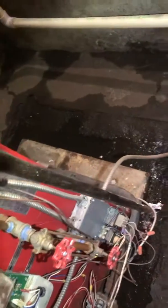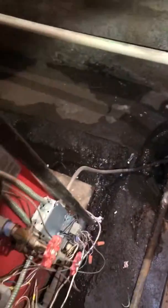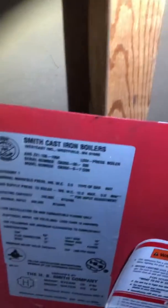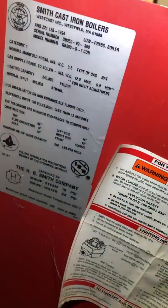The boiler is broken — it's leaking all over. She does have an overflow for the boiler that goes into the condensate pump, which is interesting. Looking at the tag on the existing boiler, it looks like it's actually 300,000 BTUs an hour.